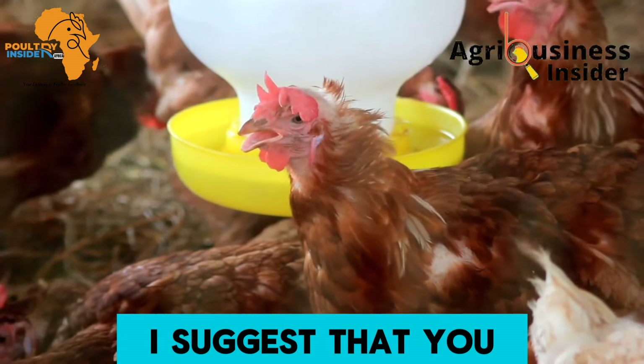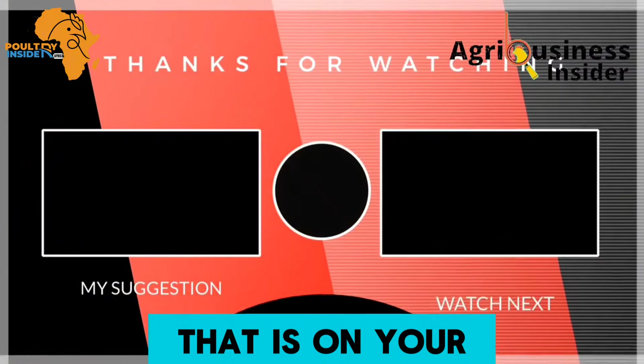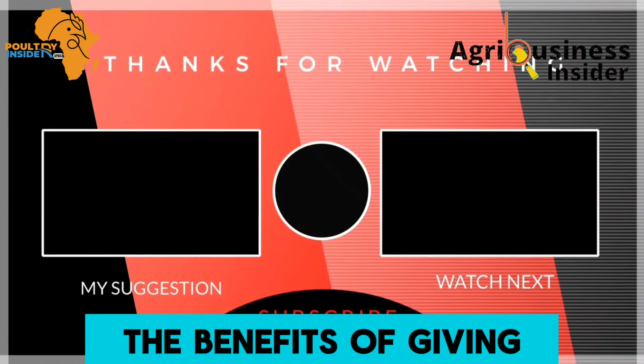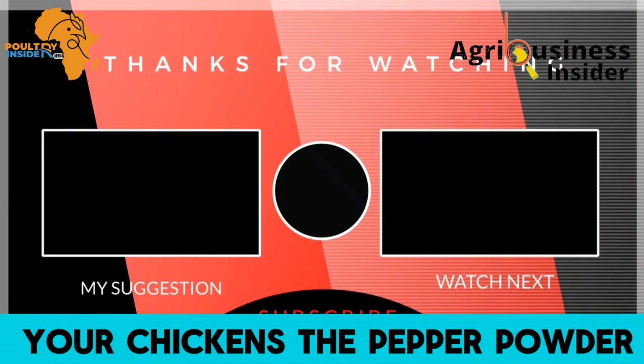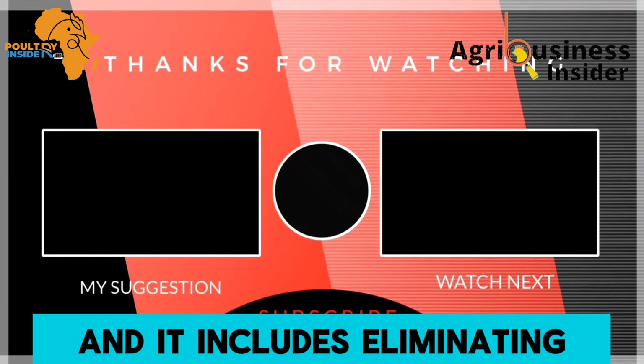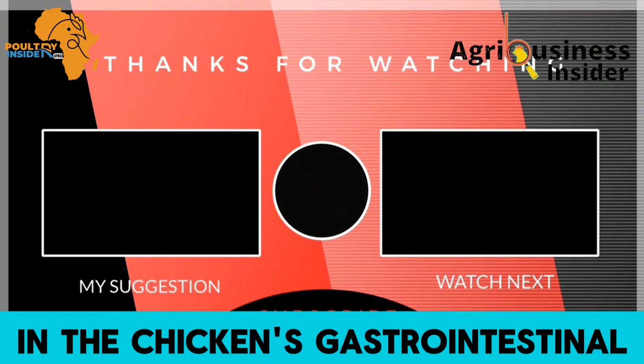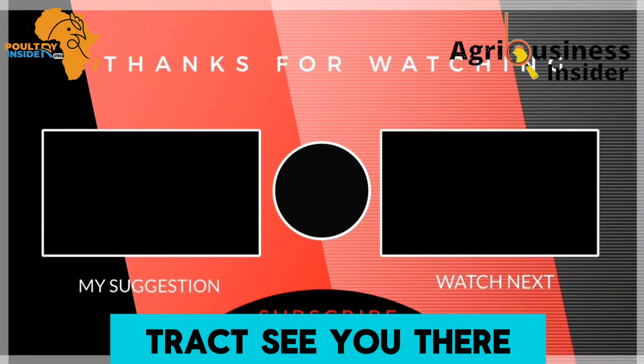As you prepare the papaya seed meal to feed your layers and enjoy all these benefits, I suggest you watch the video on your screen to learn the benefits of giving your chickens pepper powder, including eliminating all kinds of worms in the chicken's gastrointestinal tract. See you there.